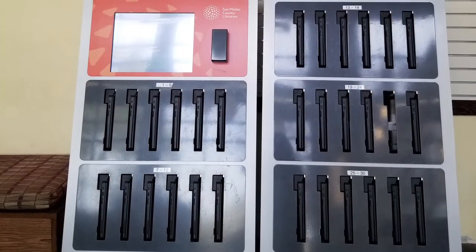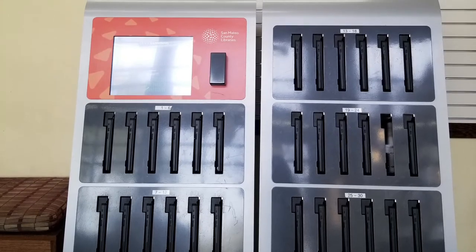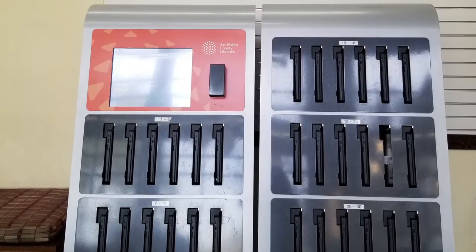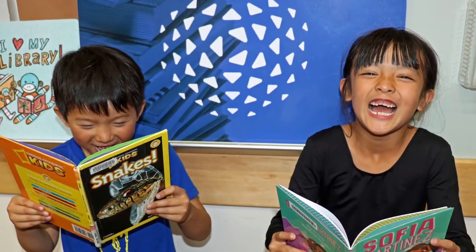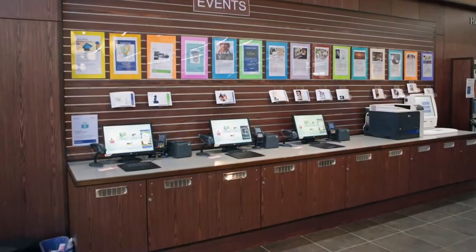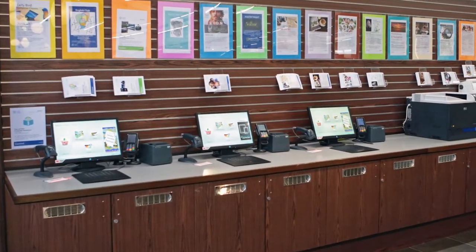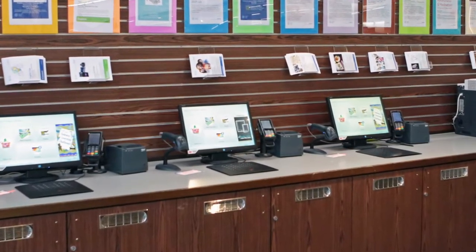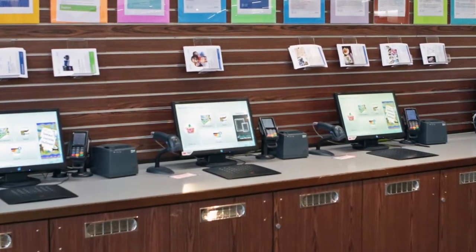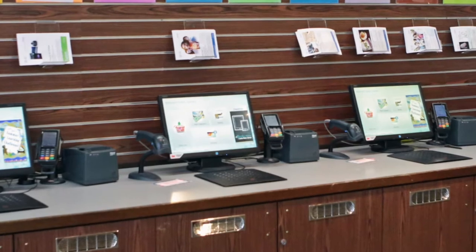This is our laptop anytime machine. With your library card, you can use this machine to check out a laptop to use in the library. Once you have found books that you would like to borrow, you can check them out at one of our checkout machines. Simply scan your library card and type in your PIN number. If you forgot your PIN number, staff can help you check out. Place your items on the black square, and when you are finished, print out a receipt that you can keep.